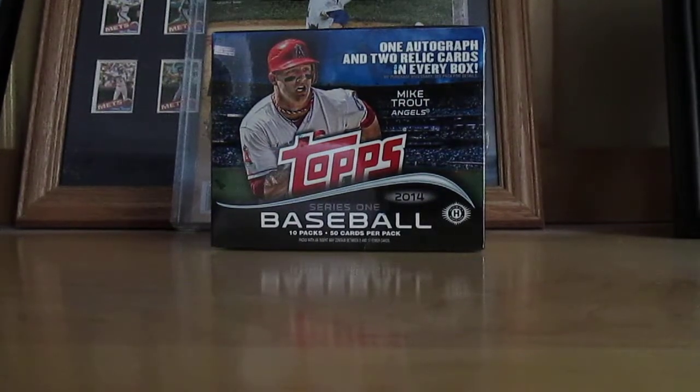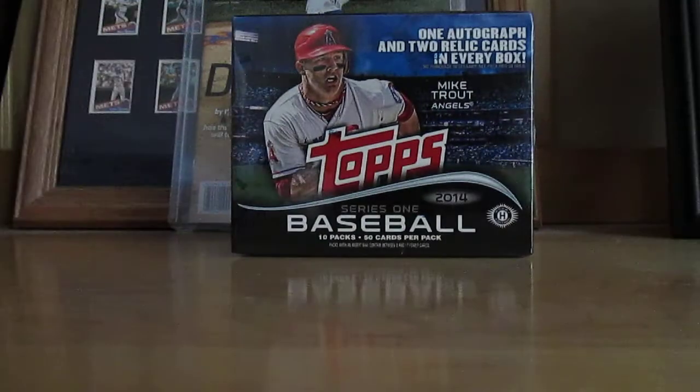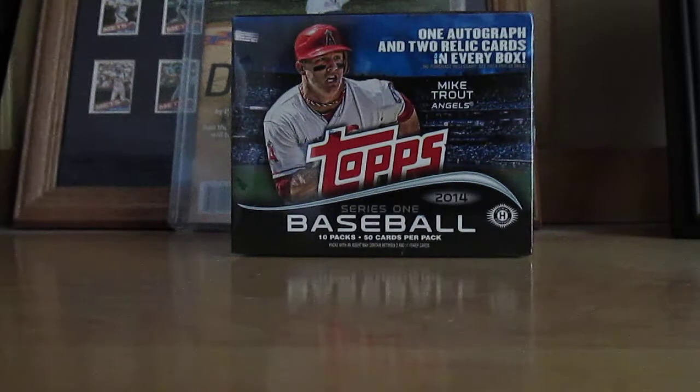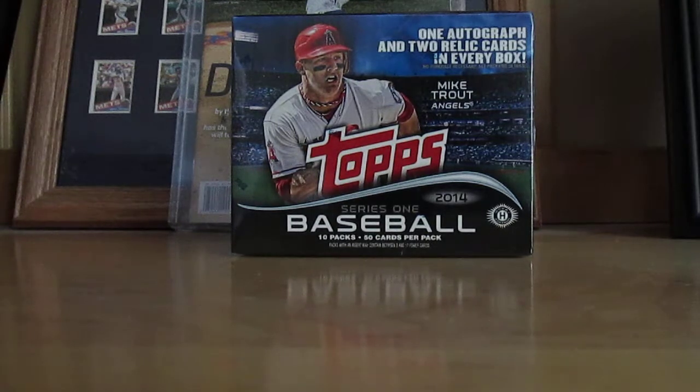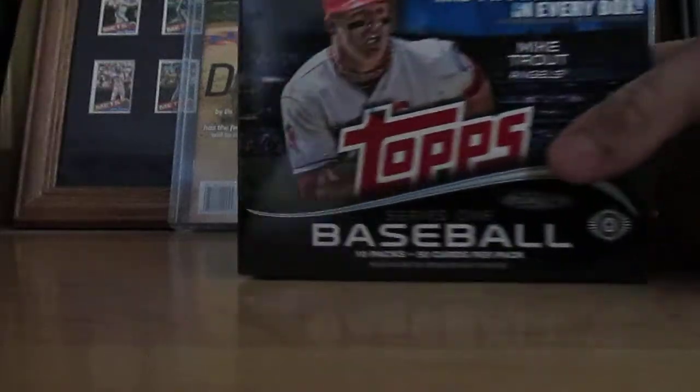Hey, what's up. 2014 Topps Series 1 Baseball just came out yesterday, doing a break here. I usually don't do breaks, especially with this cheap product, but I'm pretty bored. I'm gonna put the set together, one through 331 I think it is. 10 packs, 50 cards per pack, 500 cards a box — one autograph, two relics every box.